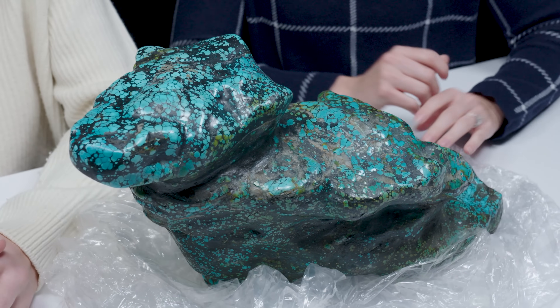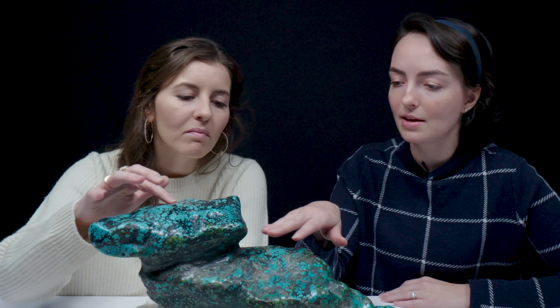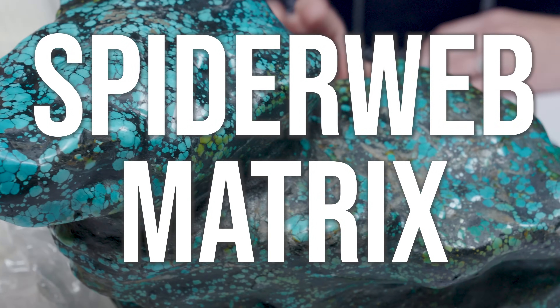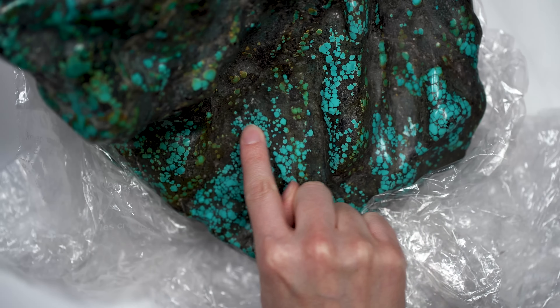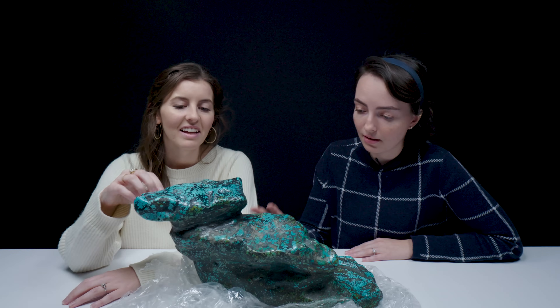Oh my goodness. Did you carry this all the way over by yourself? I may have had some help — it's very heavy. I know that this is turquoise by the look of it, but tell me about this piece. This lovely large specimen comes from China. The matrix on this turquoise — typically black to dark browns — is known as spiderweb matrix. Most of the time when turquoise forms, it's going to have some sort of matrix with it. There are so many different patterns that can come from turquoise forming.